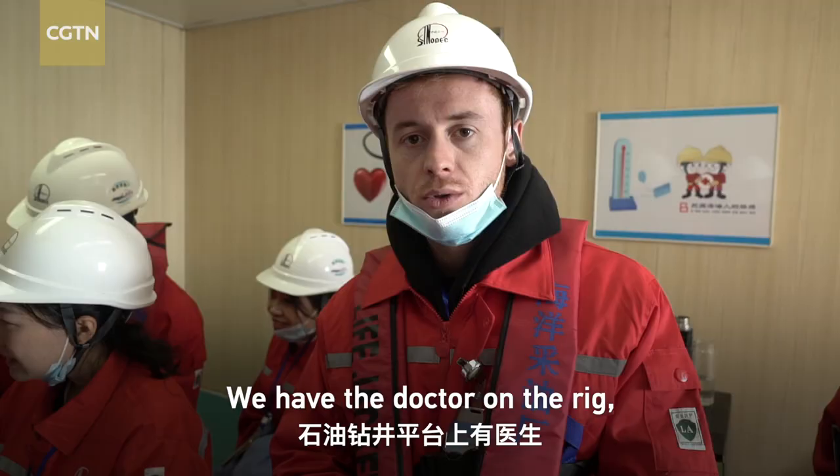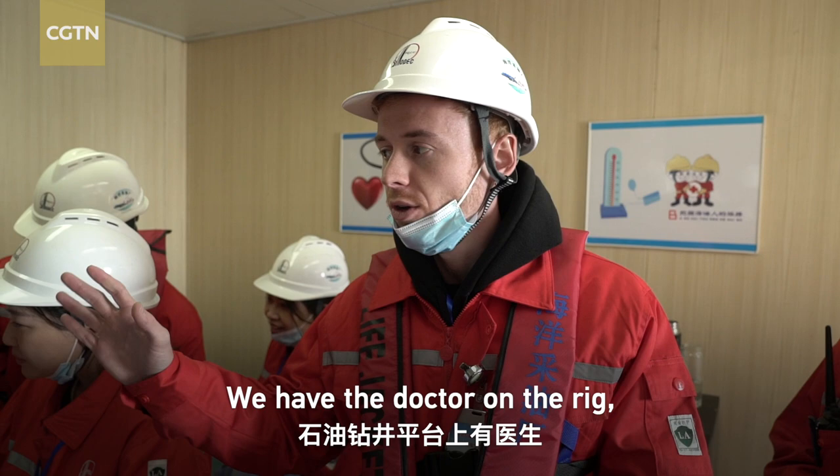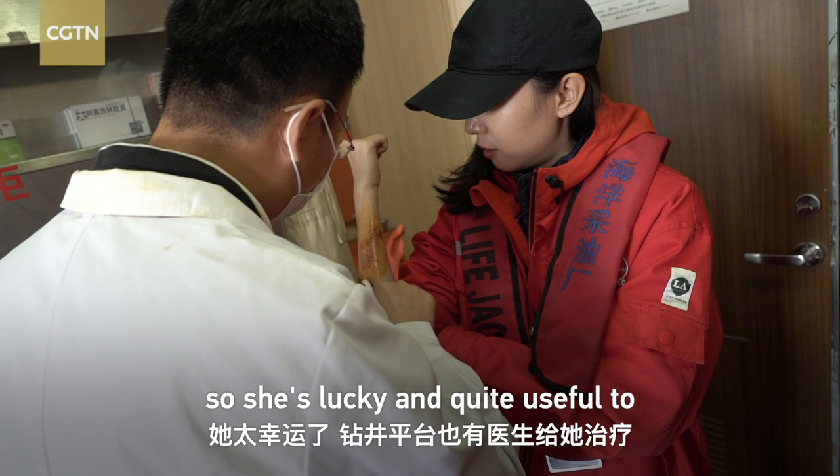Here we have the doctor on the rig. It's lucky and quite useful to have a doctor on board too.